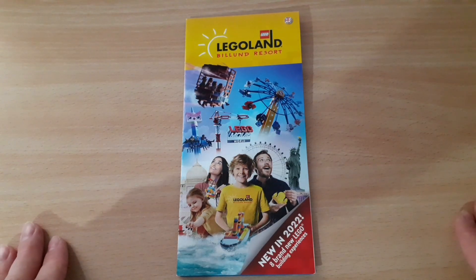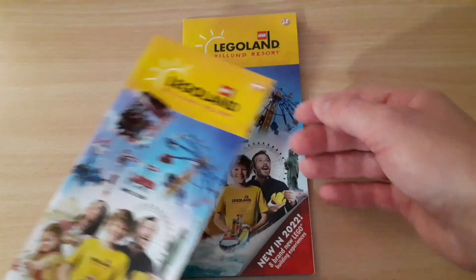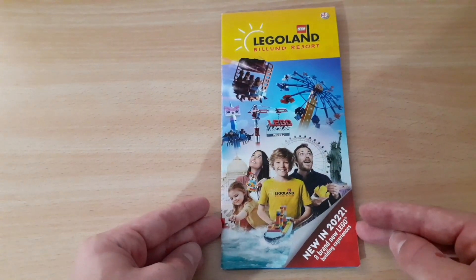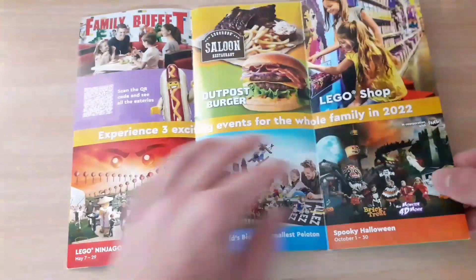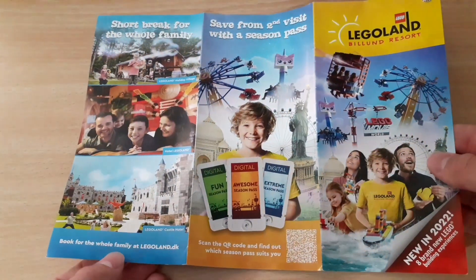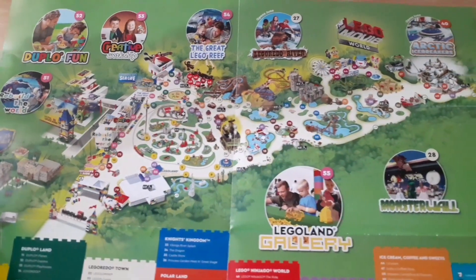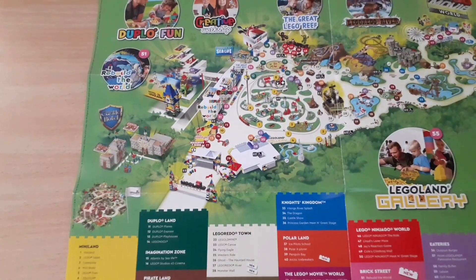Let's take a look at the map. This is the English version, but I got the Danish version as well — we're going to look at the English one. On the front you can see some of the attractions, and if we open it, here we can see some adverts, and then here we can see the entire Legoland layout. Everything is numbered so you can read the details, but let's take a look at the map.